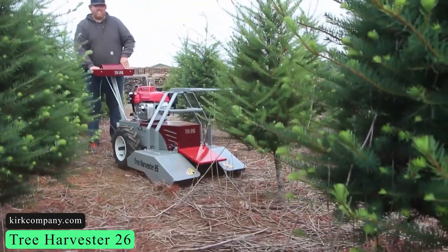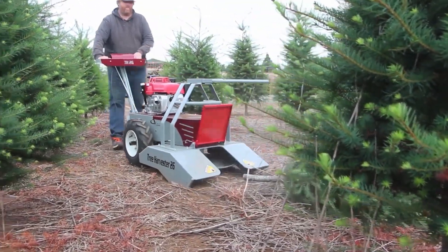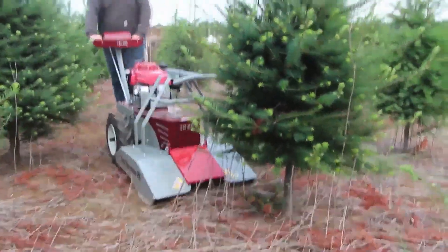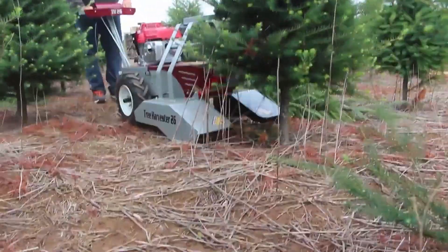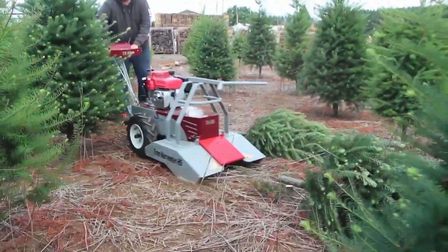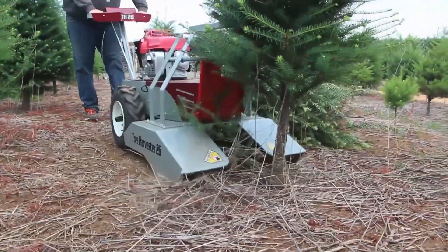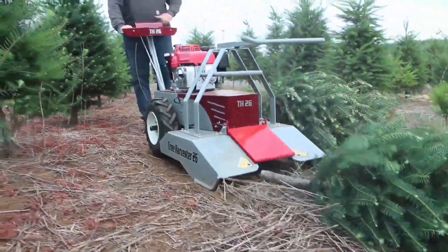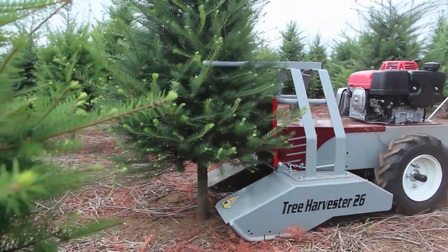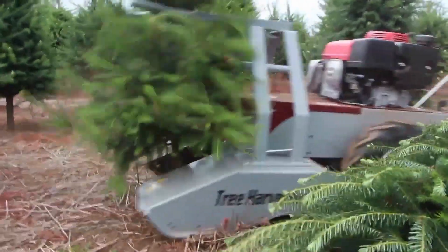Next up is the Tree Harvester 26. This machinery was manufactured by the Kirk Company, a well-known Christmas tree manufacturer, and it is utilized for harvesting Christmas trees. The "26" refers to the 26-inch carbide tip blade, which provides a working width of 9 inches. A Honda GVX 390 engine with 13 horsepower and 17.8 pound-feet of peak torque has been installed. The volume capacity of its gasoline tank is 2.2 quarts or 2 liters.